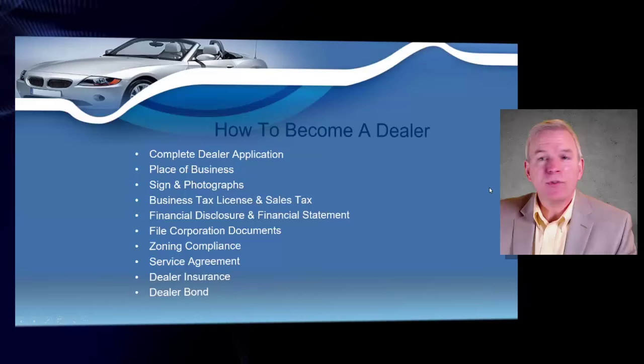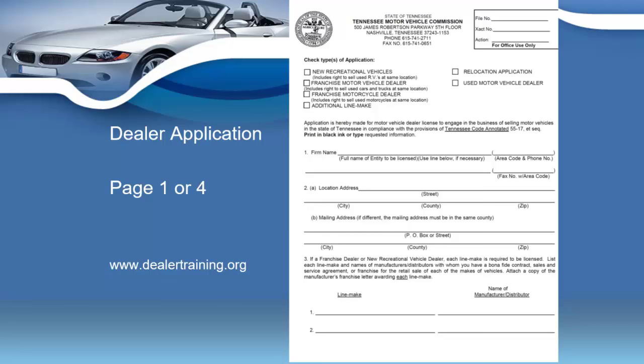First thing you need to do is fill out the dealer application completely. If you've got mistakes on the dealer application, you are certainly going to see a big hold-up on your licensure process. So make sure you fill out the dealer application in full and complete — that way you will get your dealer's license back as soon as you possibly can.